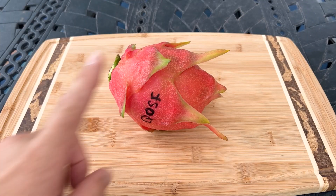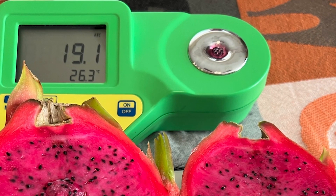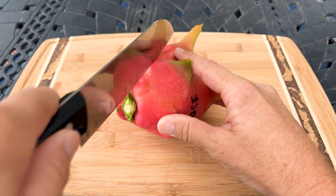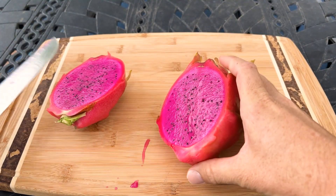The last fruit I had brixed at 19 and 1 tenth — what a sweet fruit! And it did taste a little bit different than American Beauty. So let's see what this fruit looks like and how it tastes today.